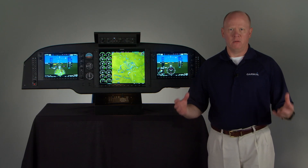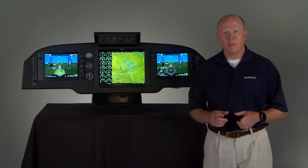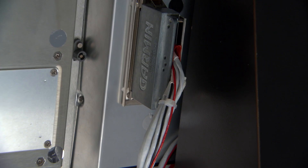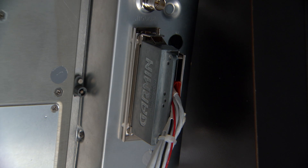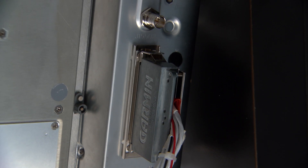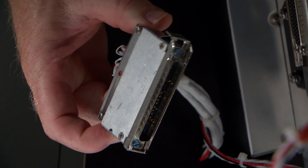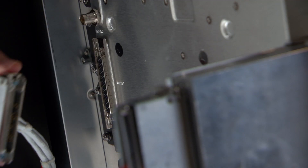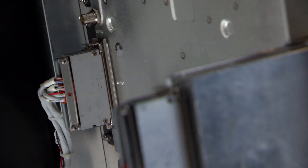The list just goes on and on. But what really ices the cake is the fact that Garmin makes it so easy to upgrade. The new NXI flight displays are pin-for-pin compatible with the existing G1000 systems — they use the same connectors and fit the same cutouts in your panel, so the upgrade is a virtual plug-and-play swap out for your current displays.